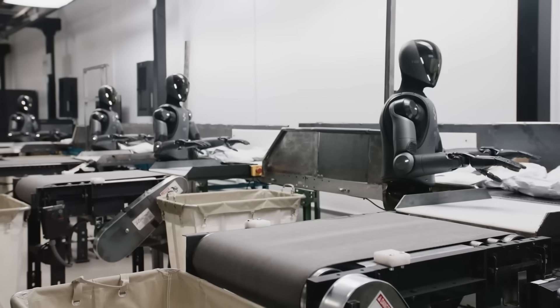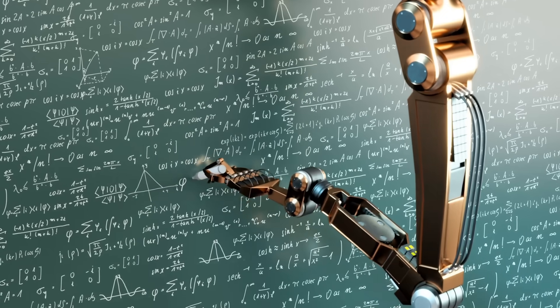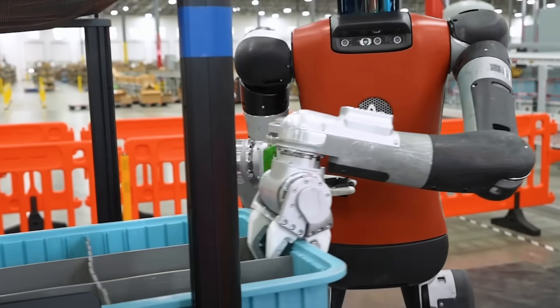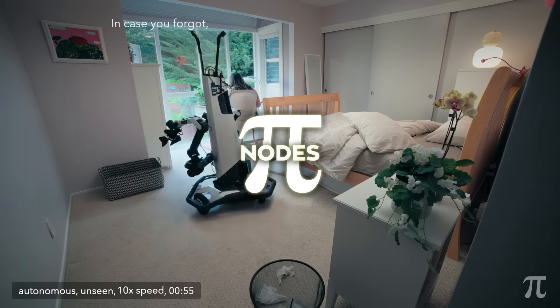Traditional robots pipe every sensor tick back to one chunky processor, do a bunch of math, then shout motor commands to the limbs. That works great on a factory line where nothing changes, but drop that same bot into your cluttered living room and latency, power drain, and plain old confusion hit like a brick. Physical Intelligence flips the script with Pi nodes.